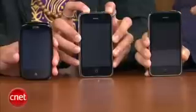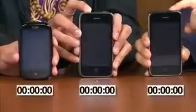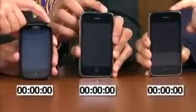Let's just jump into it. All right, the first one is going to be powering up. We'll do it on go. Are you ladies ready? Okay, here we go. On three, two, one, go.